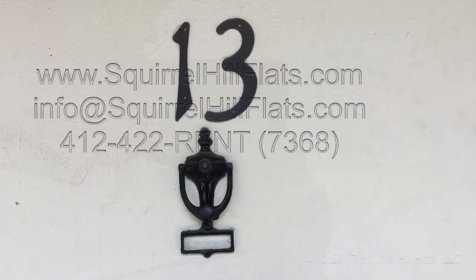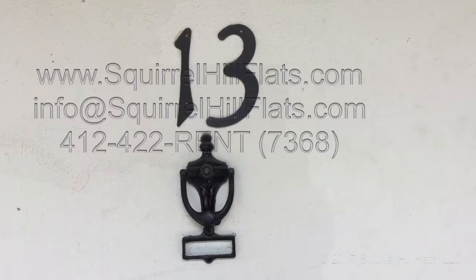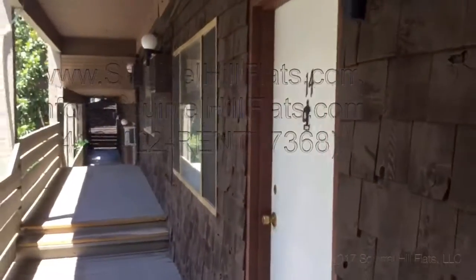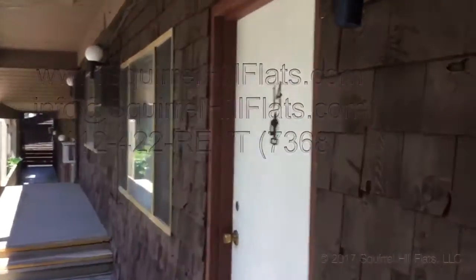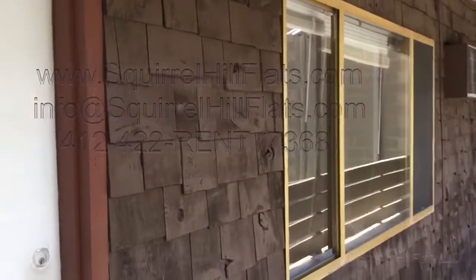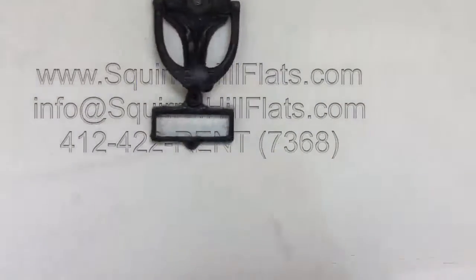Hello, this is Aaron with a video tour of apartment 13 at 6350 Forward Avenue. As you can see, it's a very nice building. Here's the entrance and here's the overall building window. We'll walk in — I already unlocked the front door.